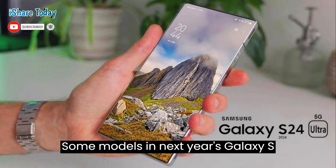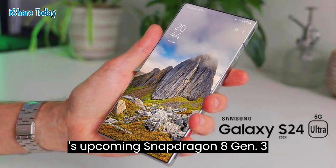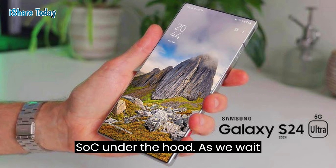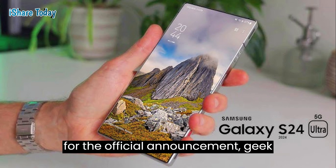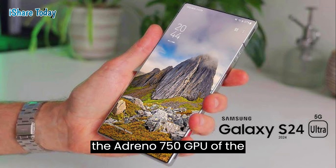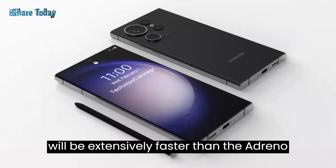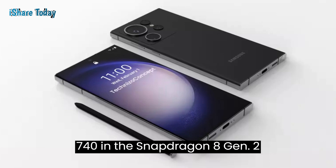Some models in next year's Galaxy S24 family are expected to pack Qualcomm's upcoming Snapdragon 8 Gen 3 SoC under the hood. As we wait for the official announcement, Geekbench's Vulkan test comparison shows that the Adreno 750 GPU of the unannounced Snapdragon 8 Gen 3 SoC will be extensively faster than the Adreno 740 in the Snapdragon 8 Gen 2 SoC.